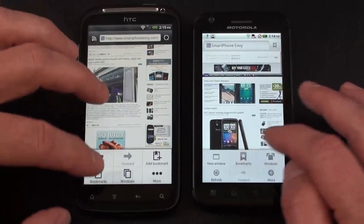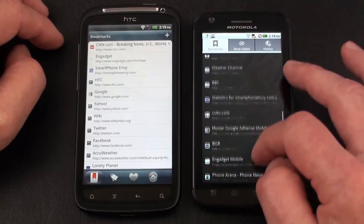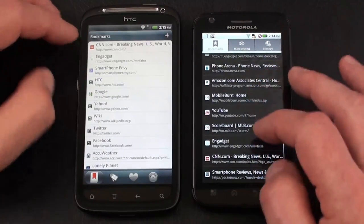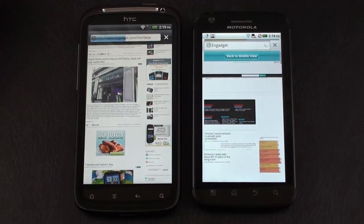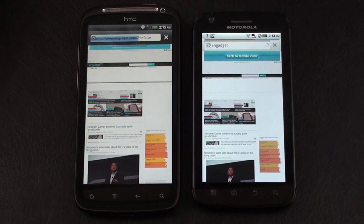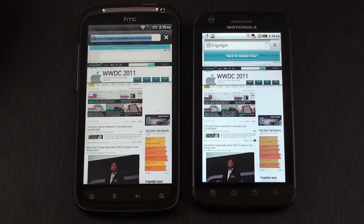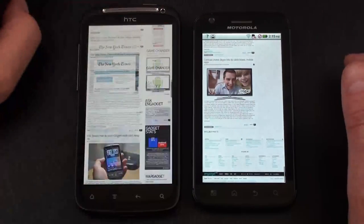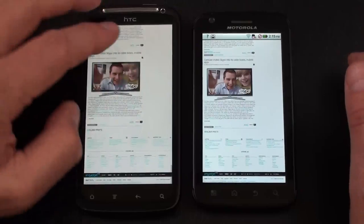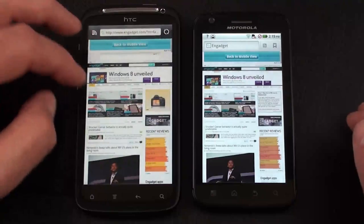Heading over to Engadget — found on both and we're off. Both are quick out of the gate, and it looks like the Atrix 4G wins again with the HTC Sensation right behind it. The Atrix just feels a little smoother overall — not a lot, but noticeably.